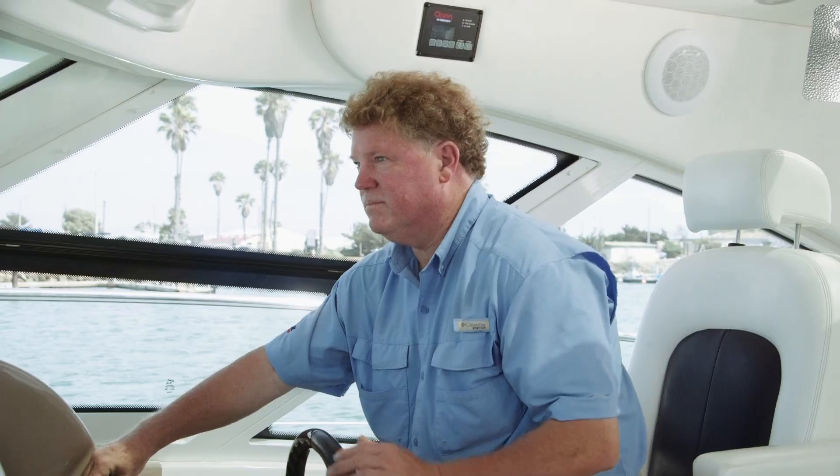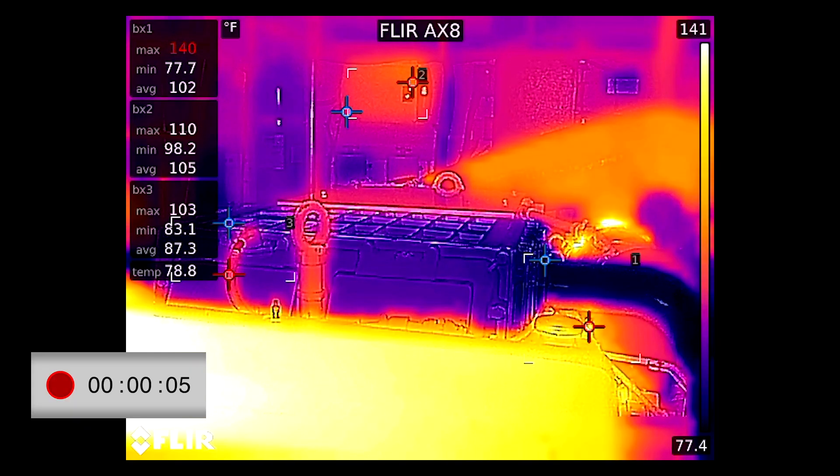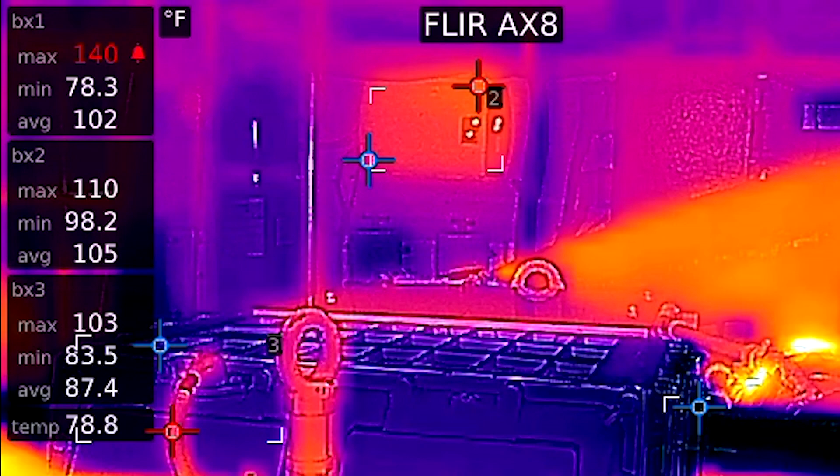By analyzing temperature and heat patterns, you can determine whether you need to take immediate action or wait to investigate problems, then make repairs. You can even record video and take screenshots for further review.